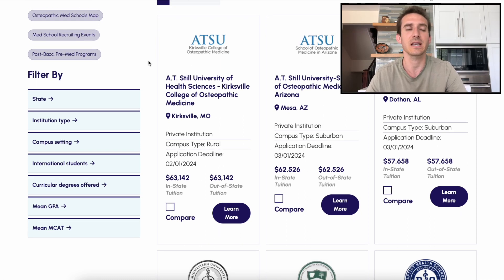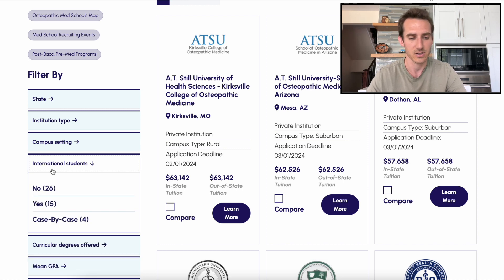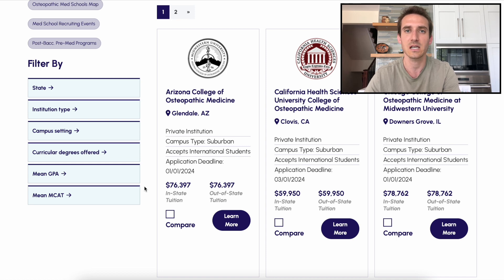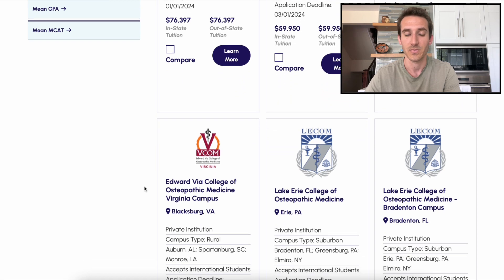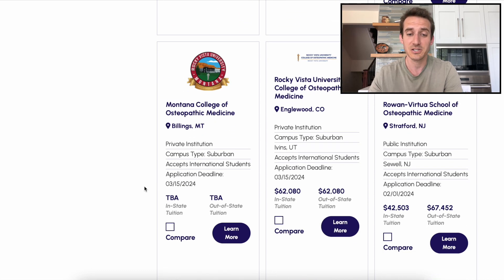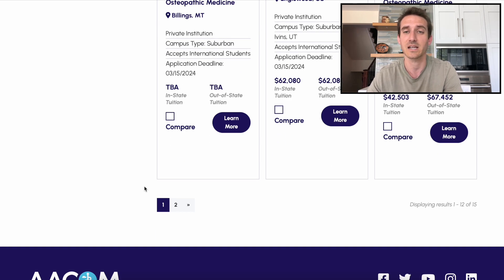The last thing I want to touch on in this video, going back to this website, is for all the international students. I get so many questions from international students wanting to know how they can get into medical school here in the United States. Up until this point I really didn't have a great answer, but if you guys see down here there's an international students tab. If you click on it, there's a yes, a no, and a case by case. We're not going to click on the no's, but if we click on yes — the schools that accept international students — there you go: 15 DO schools that accept international students. That's really awesome; it makes it so easy to find schools. This is literally your list of schools to apply to.